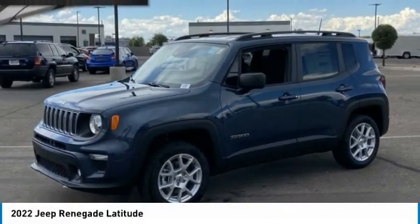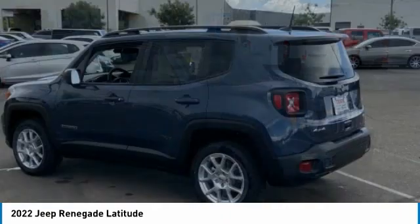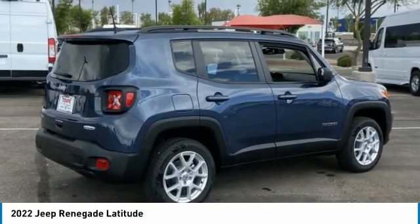Make a great choice today with the 2022 Jeep Renegade. The Jeep Renegade offers full-size capability built in a smaller SUV.